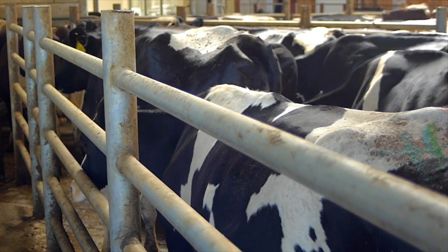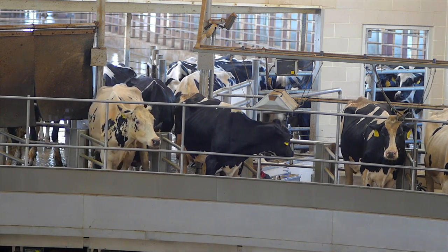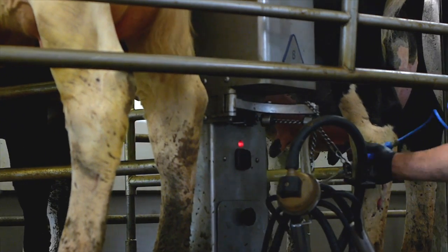Now it's time to head to the milking parlor. But first, I have to wait in line for my turn. After waiting, it's time for my milk to be harvested. First, my teats are sprayed and cleaned to ensure quality milk and to prevent possible infections in my udder.